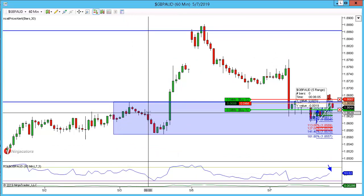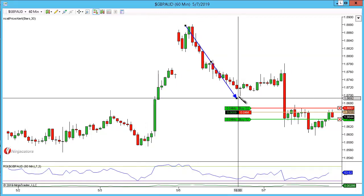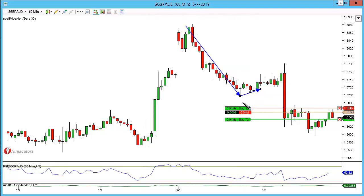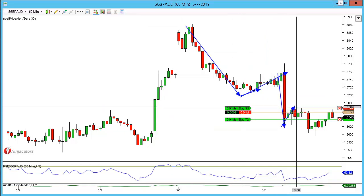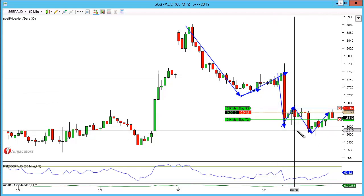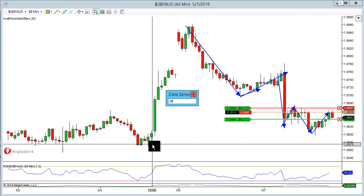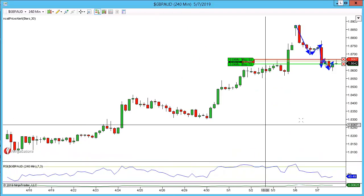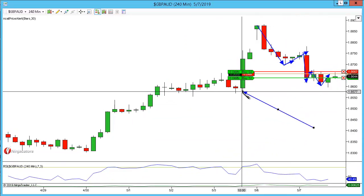We do have the potential here for the market to come lower. We have been moving quite nicely — move lower, outside return, move lower, outside return, move lower, outside return — and we have not on the hourly come down to retest these candle closes. But if I do go to the 240, we have actually come into that lower level.